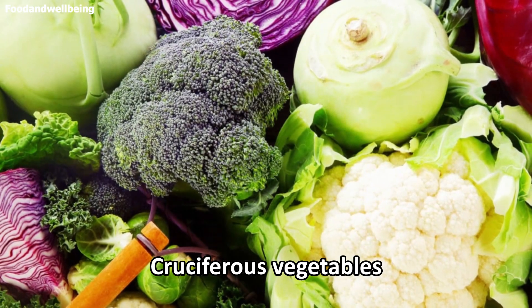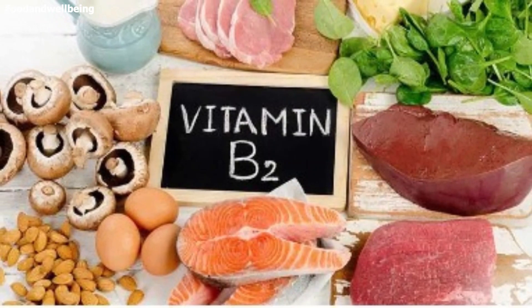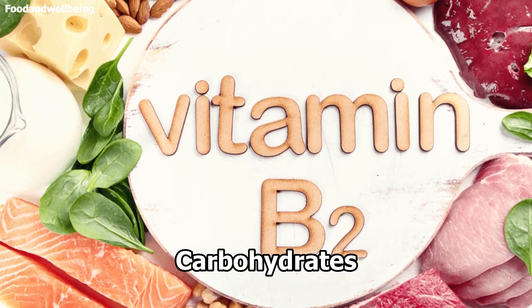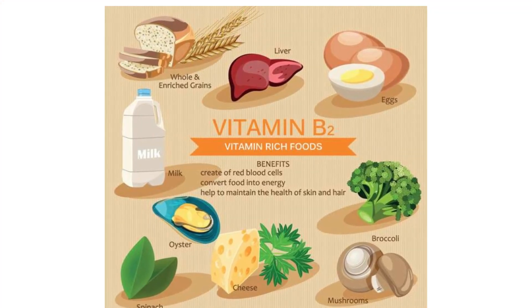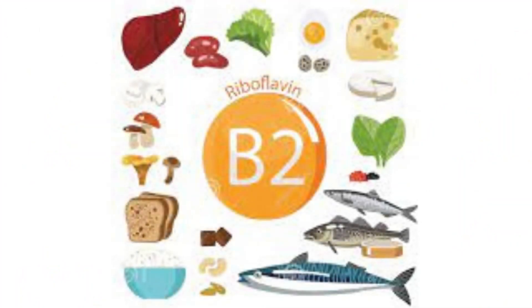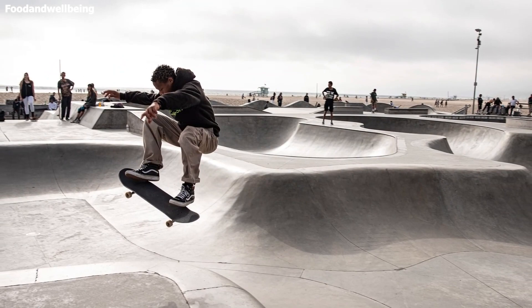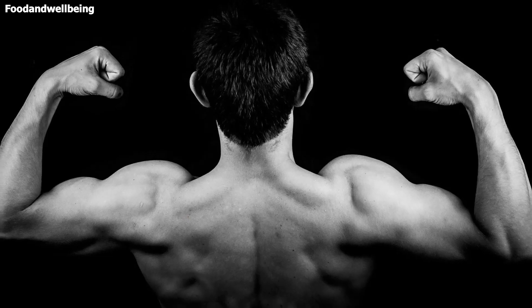Vitamin B2 helps break down proteins, fats, and carbohydrates, and it plays a vital role in maintaining the body's energy supply. Riboflavin helps convert carbohydrates into adenosine triphosphate, ATP. The human body produces ATP from food, and ATP produces energy as the body requires it. The compound ATP is vital for storing energy in muscles.